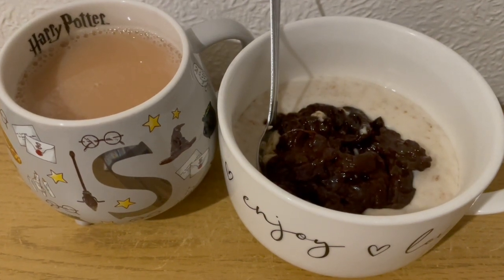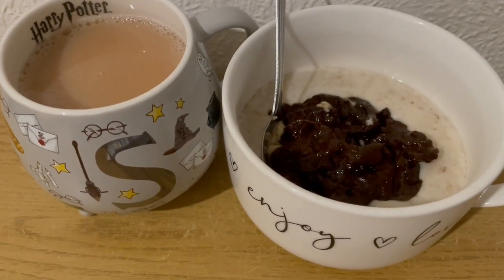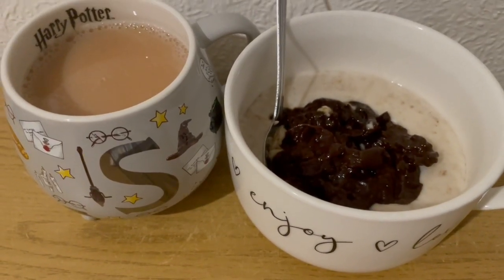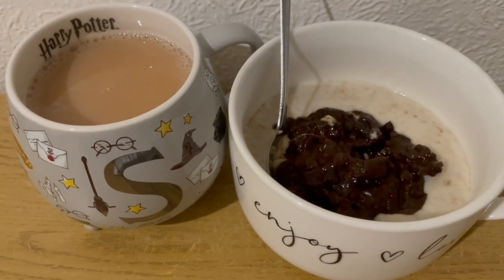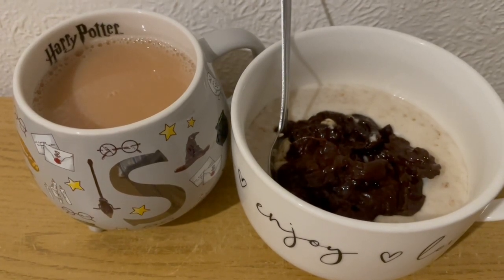This is my breakfast this morning for 292 calories. I've got some porridge — I've used Asda's porridge oats, 40 grams, which is 147 calories, and I've mixed that with some Almond Breeze unsweetened, which is 35 calories. I've also got half a tin of prunes in there, which is 92 calories. I've got a cup of tea as well with some semi-skimmed milk in there, so that's 18 calories. So that is my breakfast for 292.